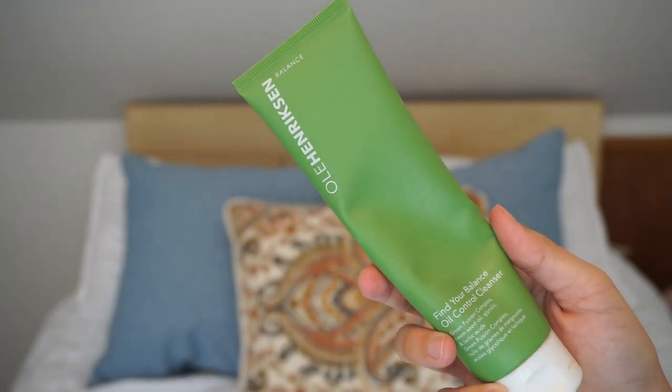I went through the Ole Henriksen Find Your Balance Oil Control Cleanser — I already bought a new one because I really like this brand. It's a high-end product but on Sephora it's one of the lower-priced items, so I feel comfortable buying it. It's lightweight, doesn't strip your skin, and has a green fusion complex with neem seed oil, glycolic and lactic acids. I didn't notice huge oil reduction, but it really helps with acne and I'm not breaking out from this line.